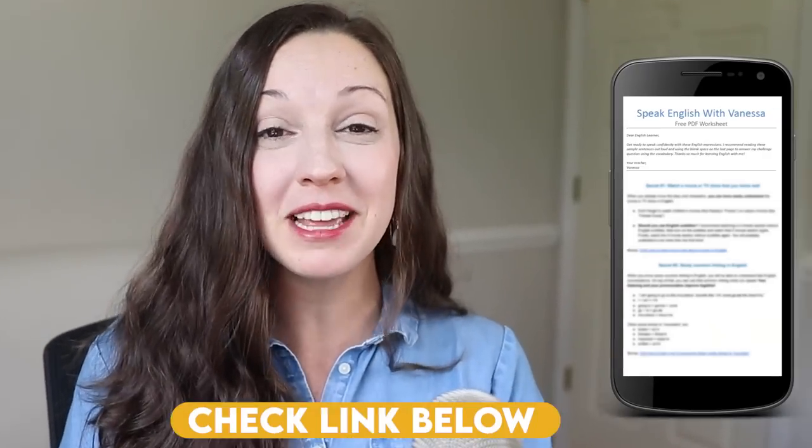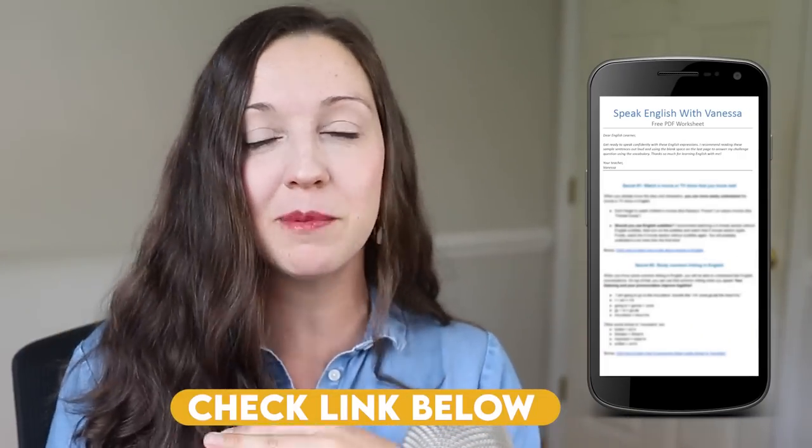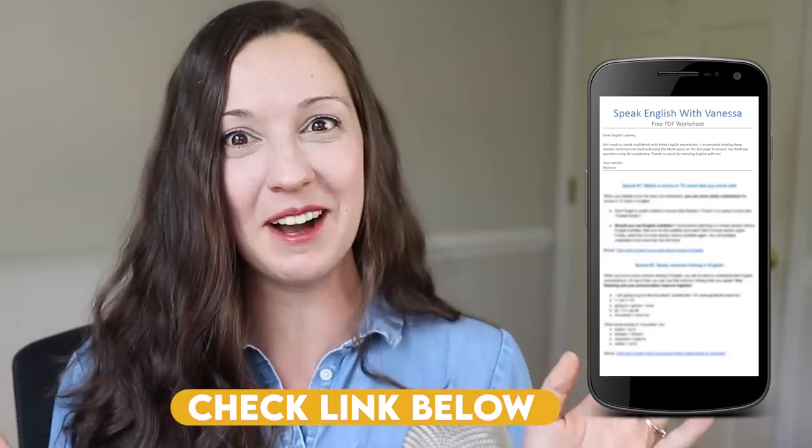Hi Vanessa, thank you for having me on the channel. I want to let our students know before we start with our tours that I've created a free PDF worksheet with all of today's vocabulary, pronunciation tips, cultural tips, anything that comes up along the way. You can download that free PDF with the link in the description. Let's get started by watching the tour of my American kitchen, and then we'll take a look at your kitchen, Anna.